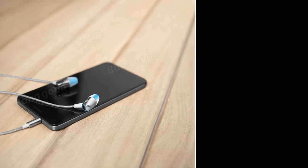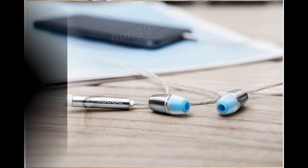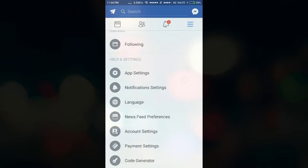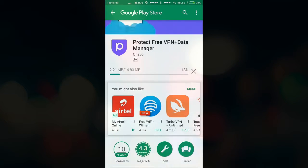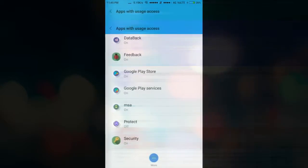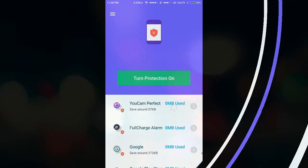Setting number 2: The phone battery drains more due to the Facebook application running in the background. But with a setting, you can save your phone's battery. Go to the 3-dot menu in Facebook settings and enable the Data Saver option. Because of this, videos will not start automatically while you are using Facebook, and it can save your battery as well as data.